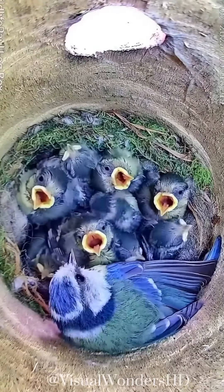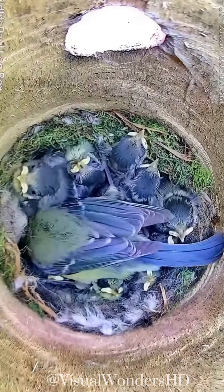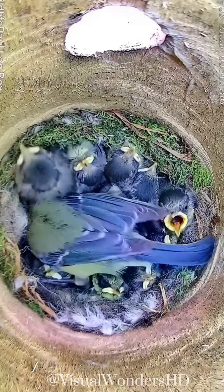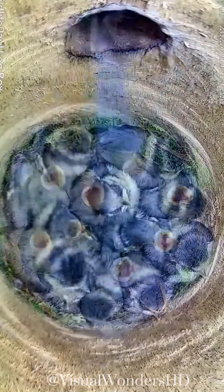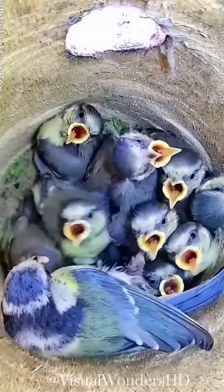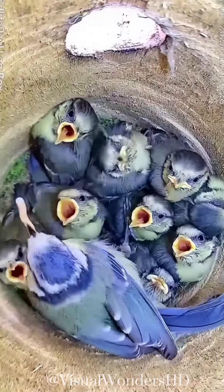The female blue tit lays a clutch of eggs, usually numbering between 6 to 12, although the average is around 7 to 8. She lays one egg per day until the clutch is complete, and then begins incubation. Incubation typically lasts for about two weeks and is primarily carried out by the female, although the male occasionally assists.